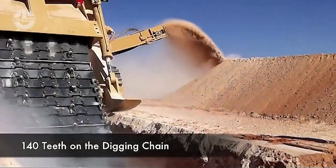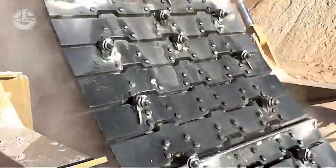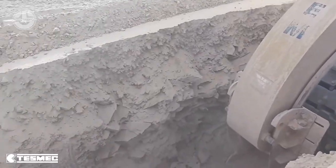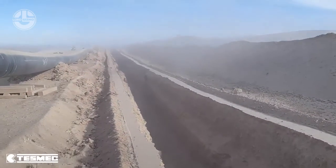Moreover, you can use the excavated material for bedding or bag filling by simply screening. They equipped it with a powerful 760 horsepower engine. In short, with this machine, you can excavate in no time, even in the harshest excavating conditions.